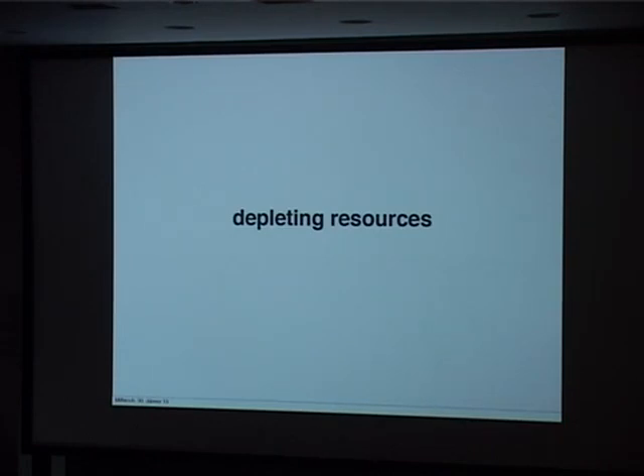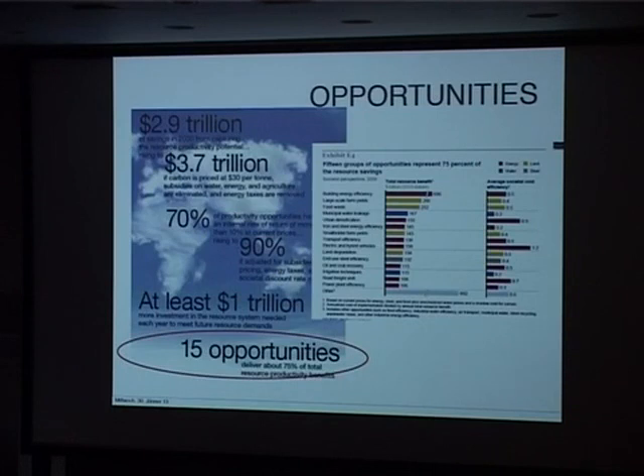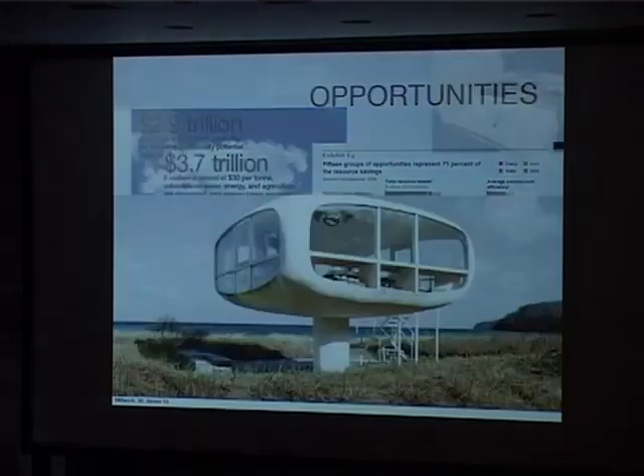From a business perspective, if we carry on like this, it won't work anymore. We'll soon have three billion middle-class people all consuming, and the building industry — according to a recent McKinsey study — is so poor on efficiency. They identified 15 drivers of building energy efficiency, and by far the biggest potential lies in building energy efficiency, with some 600 billion dollars of opportunity.